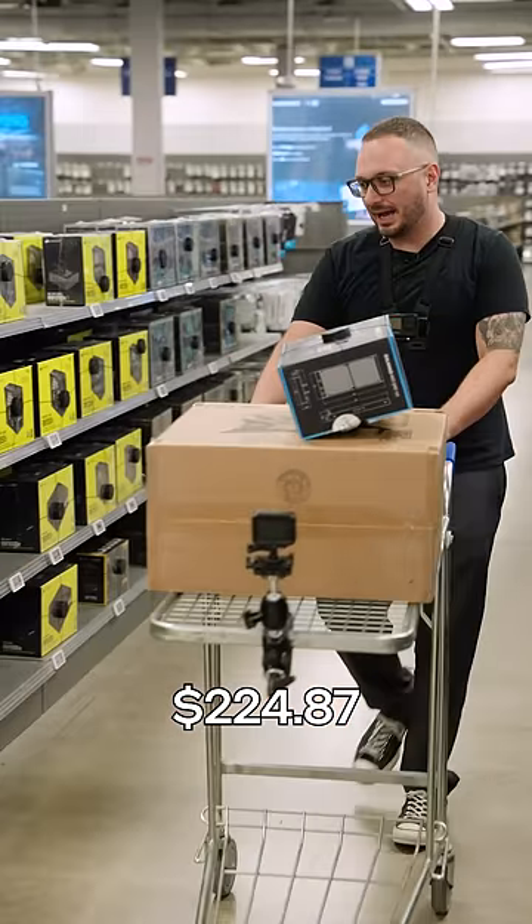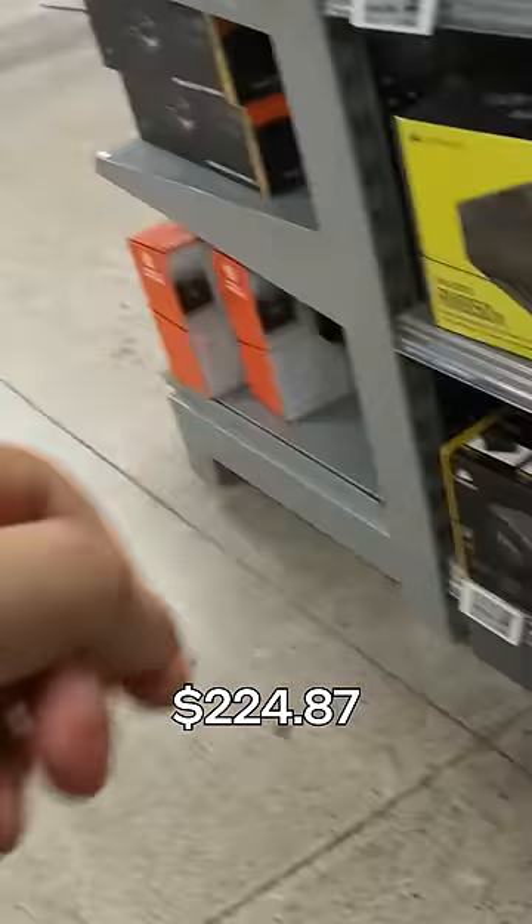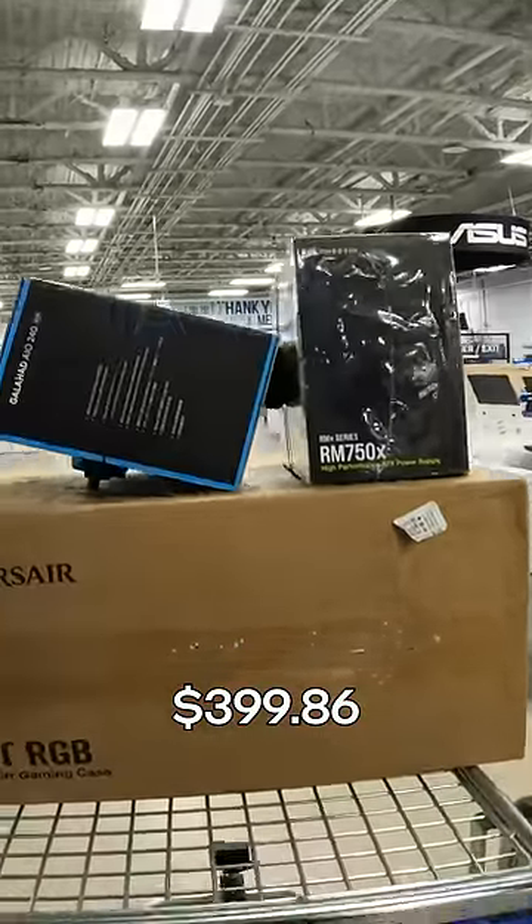We need a strong power supply and I am picking the Corsair RM750X. Now it's off to the counter.